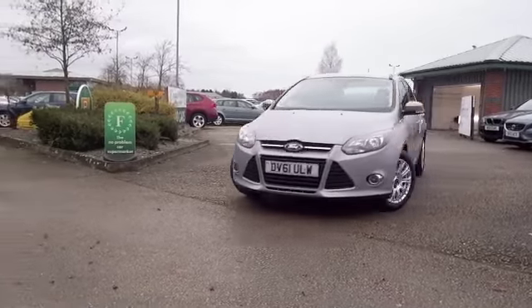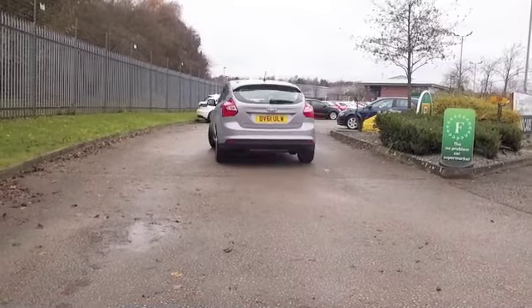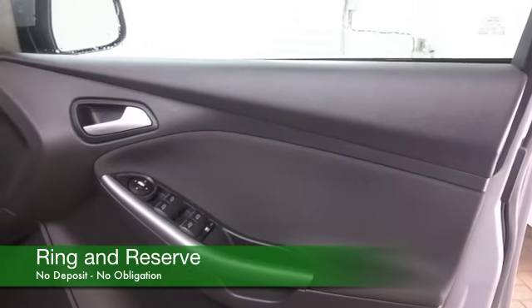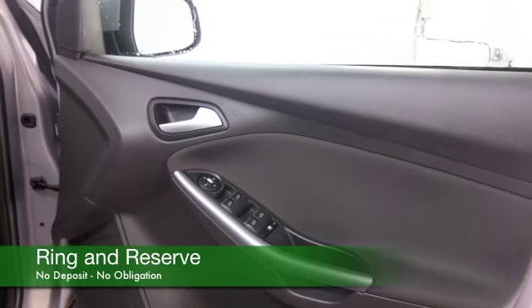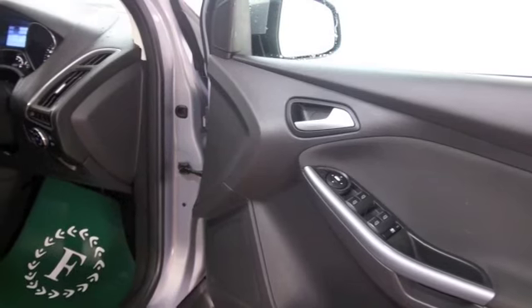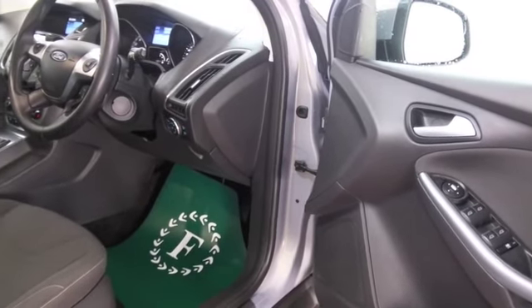This is of course one of the most popular cars in the UK. Easy to understand why — it's solidly built, looks good, and it's actually brilliant to drive. The 1.6 petrol is going to give you worry-free dynamic motoring: 0 to 60 in under 11 seconds, so you'll very much enjoy getting behind the wheel.